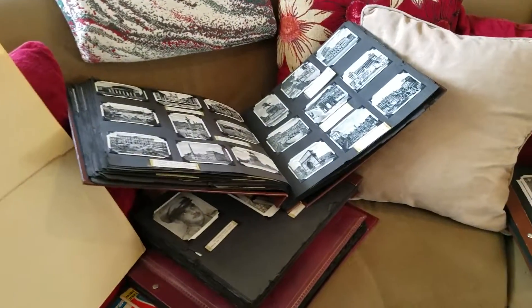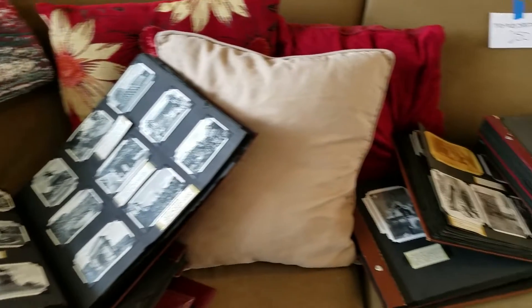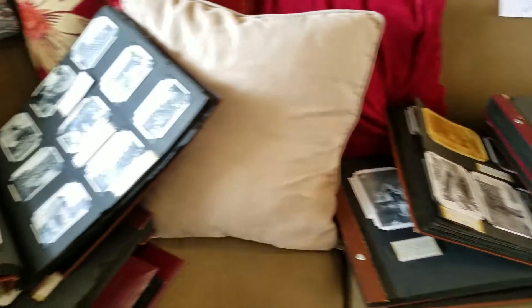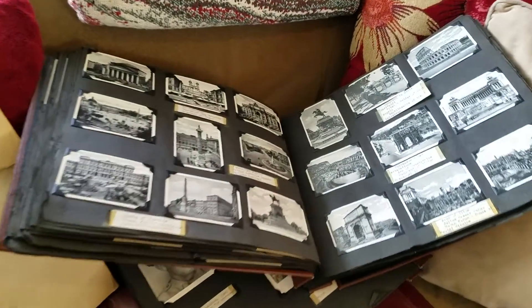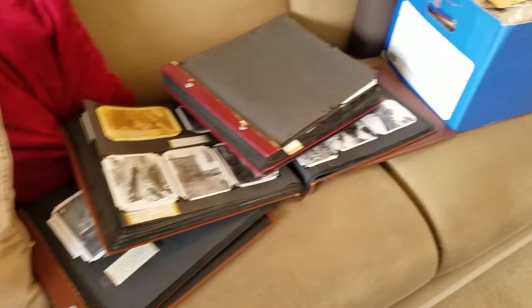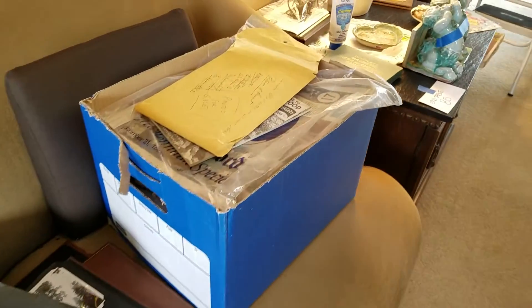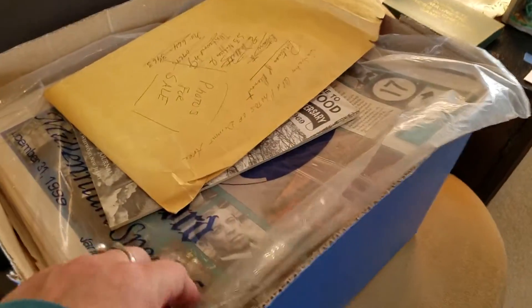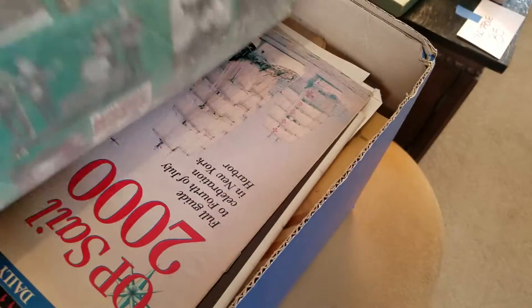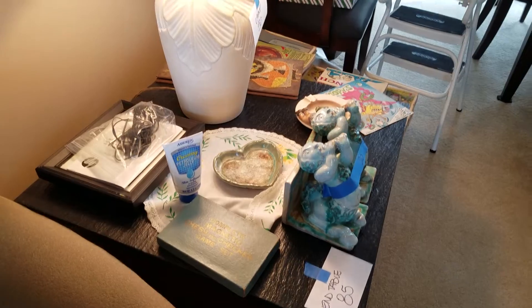These are family albums that the family doesn't know who the people are in the photos, so they're happy to sell them. But they're military photos, travel photos, all kinds of interesting historical photos. Lots of ephemera. This is the Bergen Record Millennial Edition — there's all kinds of things going back throughout the century in that box.